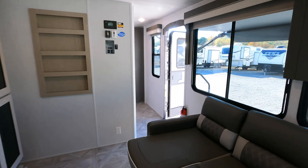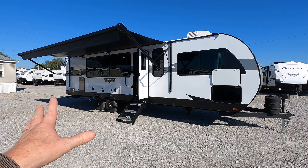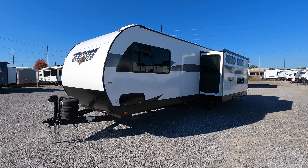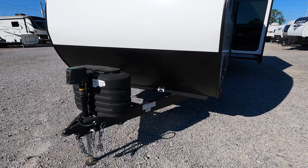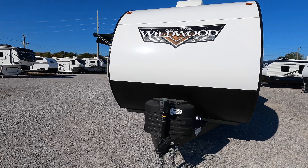Transitioning outside: coming in at 34 feet and change in total length, this 2024 Forest River Wildwood 29 VIEW has a gross vehicle weight rating of 9,400 pounds and a dry weight closer to around 8,200 pounds. I recommend towing with at least a three-quarter ton. Up front you have two 10-pound propane tanks, an electric tongue jack, and the battery disconnect switch. The battery will be installed once it's sold. There's diamond plate on the front to help protect against road debris.